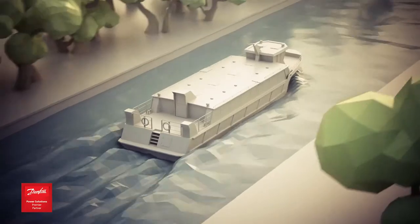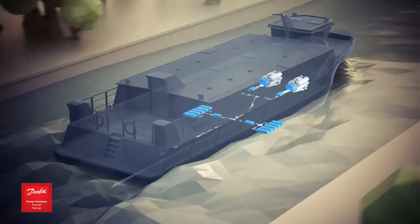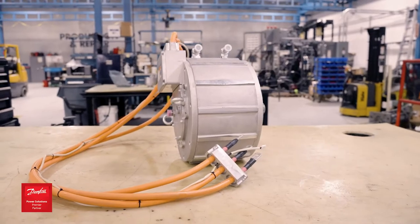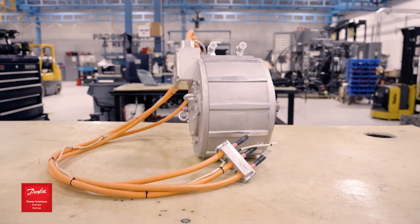In addition, Hydroquip has two authorized Danfoss service centers right here in Texas. The Danfoss Editron motors are a permanent magnet motor able to handle mobile equipment applications.